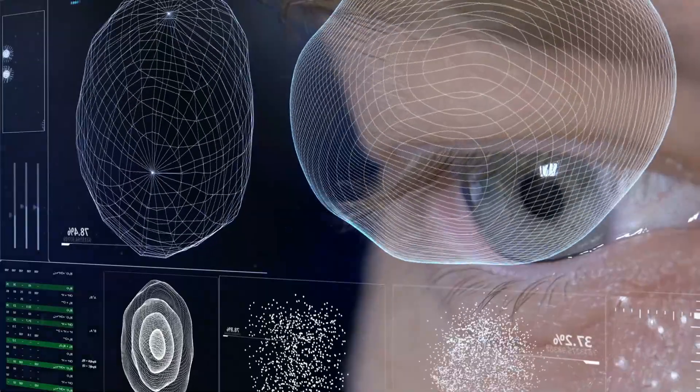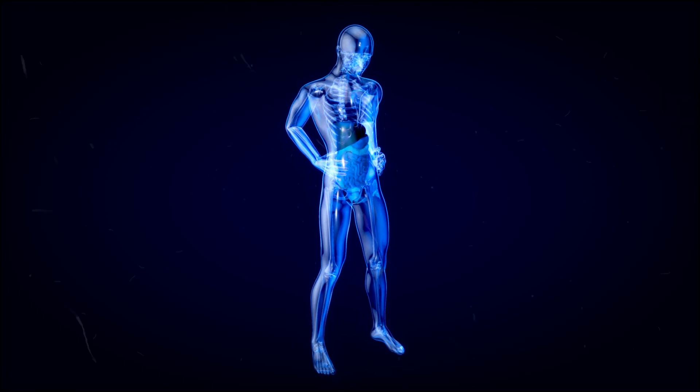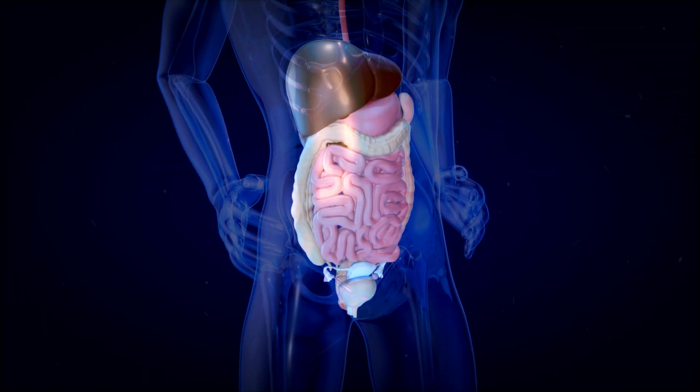Diabetic retinopathy is another complication caused by the swelling and leaking of blood vessels at the back of the eye. It has its effect on digestion too, causing nausea, constipation, and diarrhea.